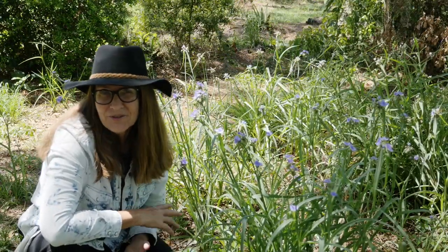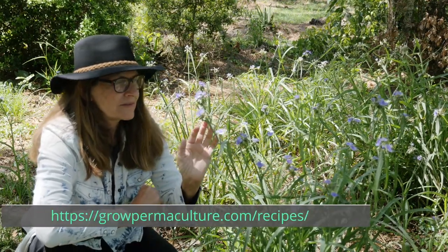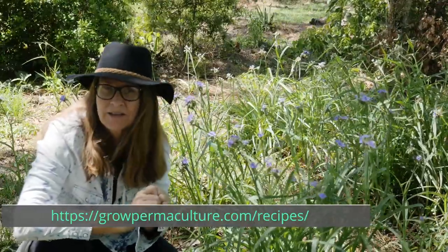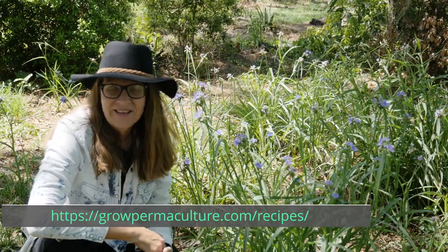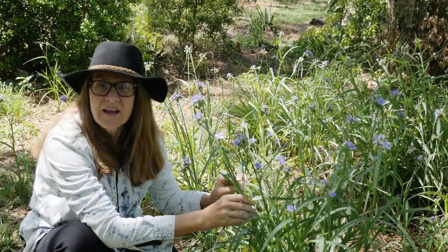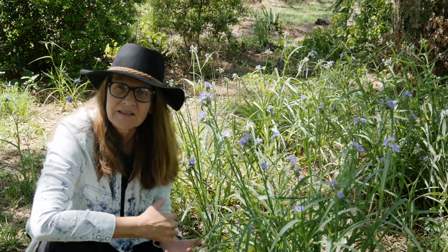One of our favorite recipes is to pick a lot of these flowers, put them in a jar, add honey and water, and let them ferment for three to five days. It becomes a wonderful, beautiful blue soda with healthy probiotics in it. You can ferment the greens or any aspect of this plant to get healthy probiotics. One thing I really love about wild edibles is that they're great at pulling nutrition from the soil, so you get extra enzymes and more concentrated nutrition in wild plants.